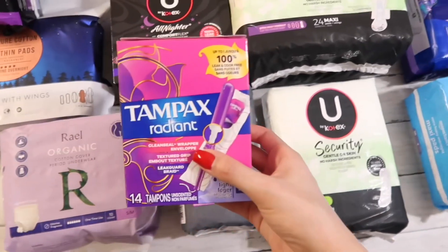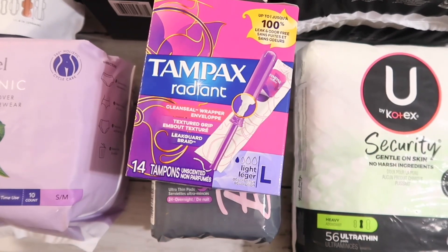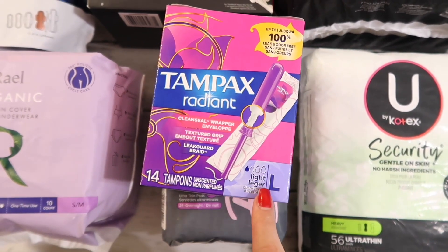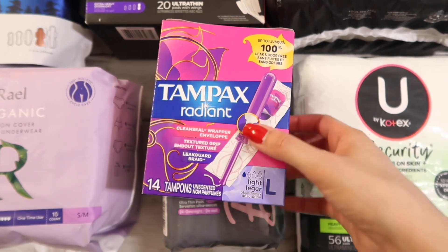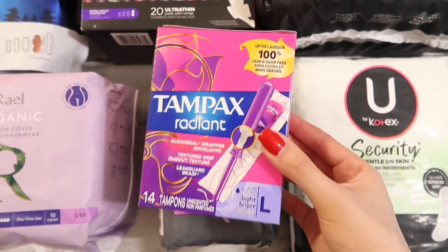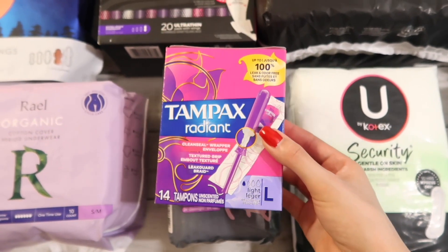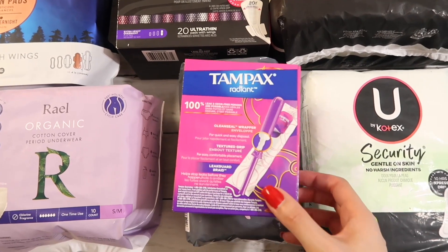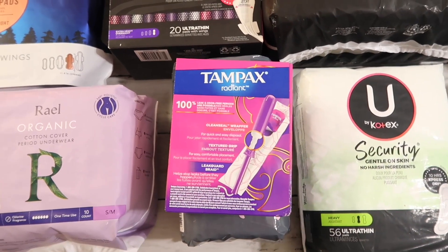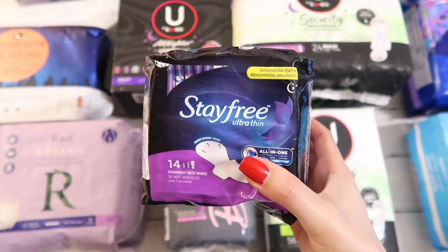Next we have Tampax Radiant in size light. I already tried these and I love them over the Tampax Pearl. I mentioned I probably won't buy Pearl again unless it's the ultra, because they don't make ultra in the Radiant. I also picked up a box with regular, super, and super plus. Even though I have very heavy periods, it's only for the first three days and then it tapers off until I spot, so I do need lighter sizes as well.